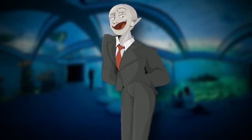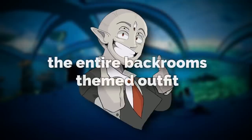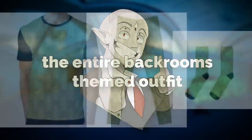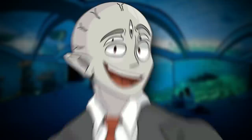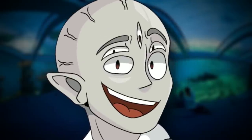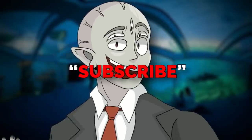At 500,000 subscribers, I'm going to be buying the entire Backrooms themed outfit — the shirt, the pants, the socks, the hat. It's going to be pretty cool. If you want to see me make a full video in that outfit, make sure to subscribe.